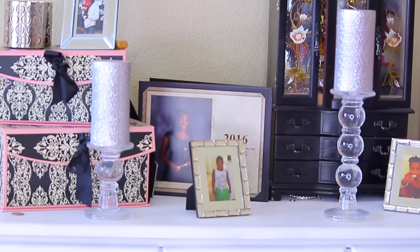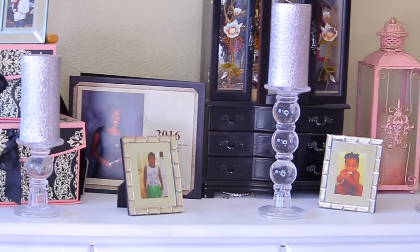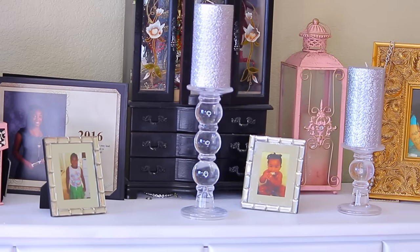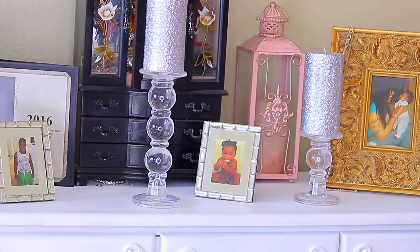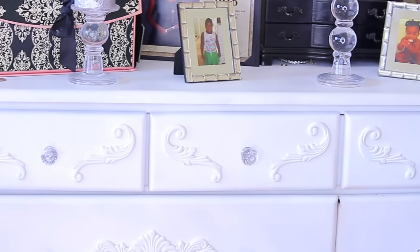Hey loves, so this is a requested video — my sunglass collection video. I do own about 50 pairs of sunglasses. It would have been more but I really don't know what happened to a lot of them. I am a huge fan of certain sunglasses.